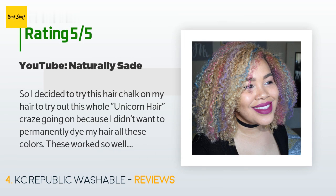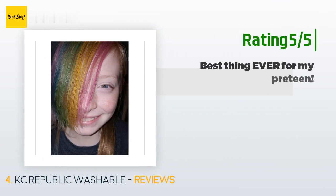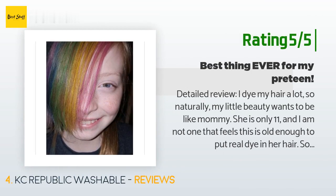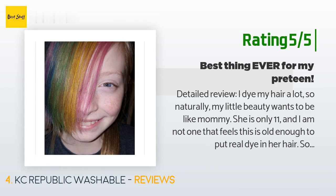Another customer said: 'I dye my hair a lot, so my little one wants to be like mommy. She is only 11 and I don't feel she is old enough for real dye, so we've bought several kinds of temporary hair chalks over the years — from compacts to combs and pastel-shaped chalks or oils. They all gave us fried, impossible-to-move, smelly, waxy, color-bleeding, ratty, or dirty-looking hair outcomes. That's where I did some digging and was absolutely excited for Christmas.'